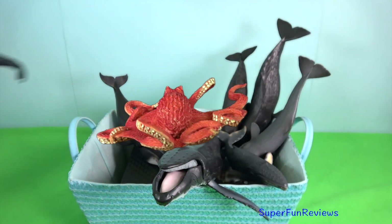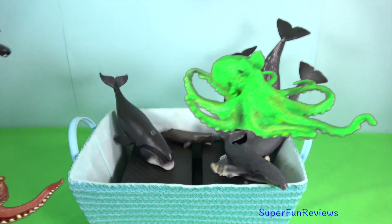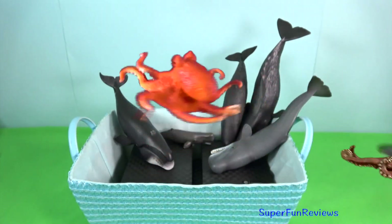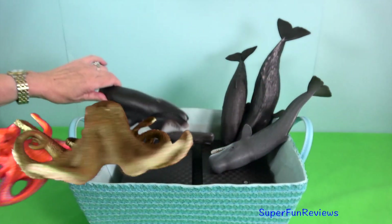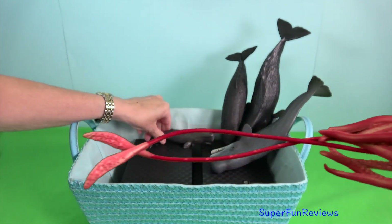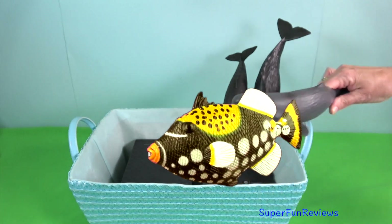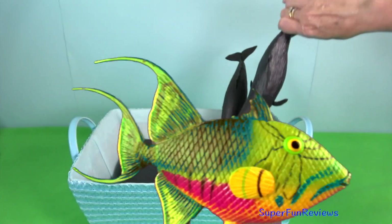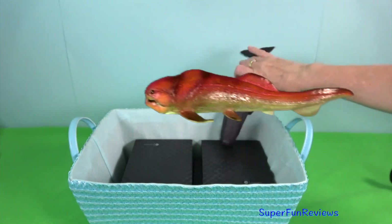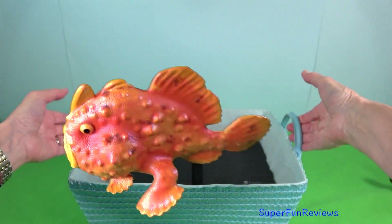Some quick whale facts: Male humpback whales found in the US sing complex songs in winter breeding areas. The blue whale weighs as much as 24 elephants. Whales are long-living — bowhead whales especially can live for more than 200 years. Killer whales are highly social and often travel in groups that are matrifocal.